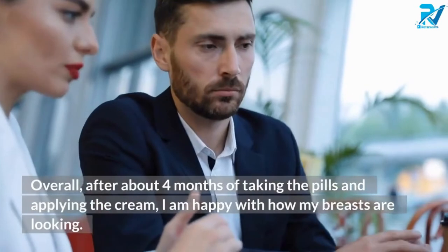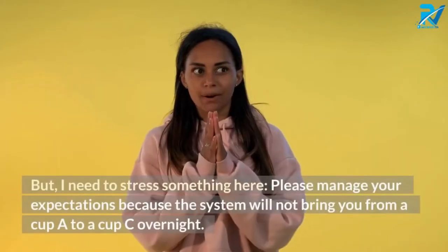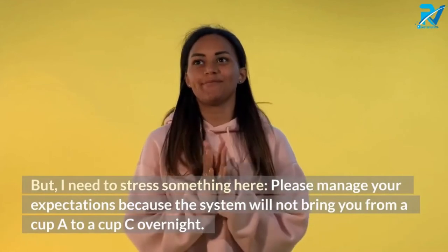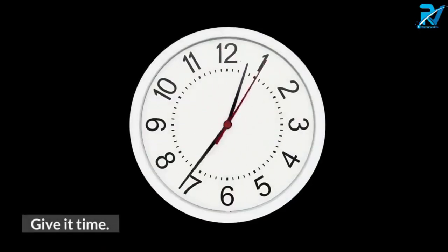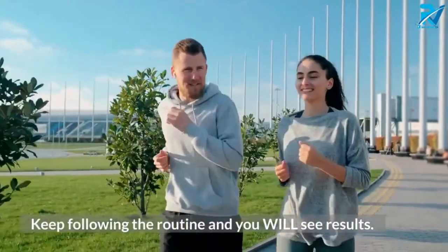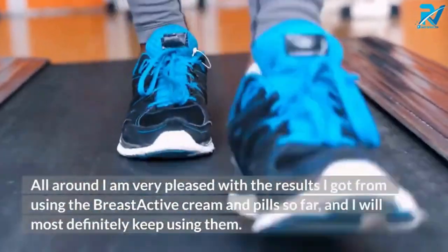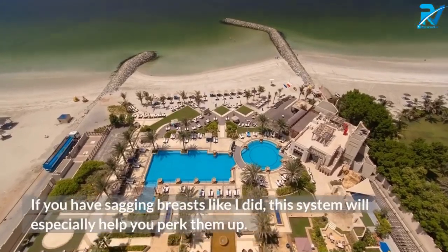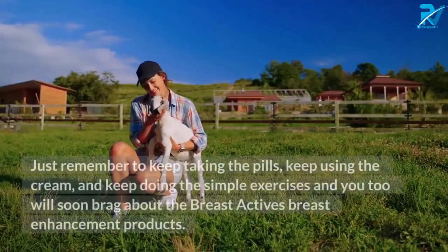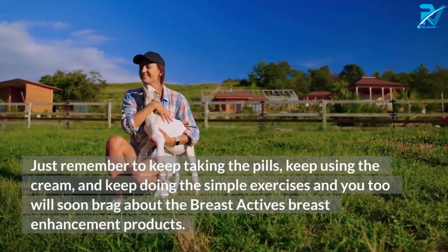After about four months of taking the pills and applying the cream, I am happy with how my breasts look — larger, firmer, and perkier. However, please manage your expectations: the system will not take you from one cup size to another overnight. Give it time, keep following the routine, and you will see results. I am very pleased with the results so far and will definitely keep using them. I would definitely recommend the Breast Actives system to any woman who wants to grow and enhance their breast area, especially if you have sagging breasts.